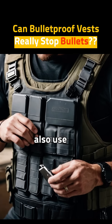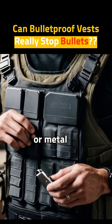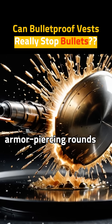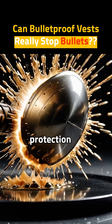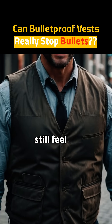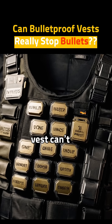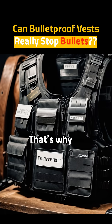Some vests also use hard plates like ceramic or metal. Why? Because powerful bullets like armor-piercing rounds need extra protection. Even with a vest, you can still feel the impact. It hurts, and one vest can't stop many bullets. That's why plates help.